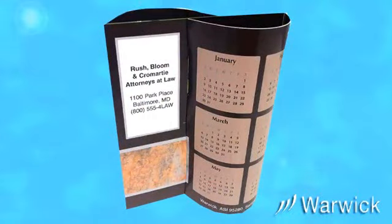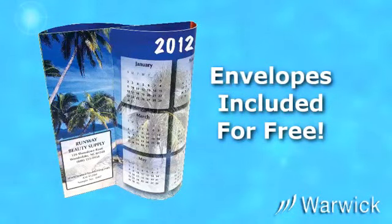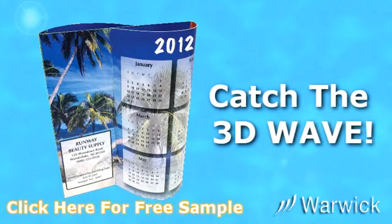The Wave can be designed to fit vertically or horizontally. Free envelopes are included separately with your order. So catch a Wave — a 3D Wave — for low-cost, effective, year-long advertising, and only from Warwick. Click here for a free sample of the Wave.